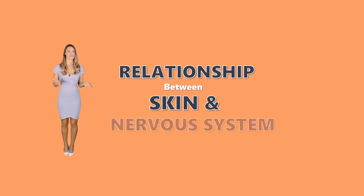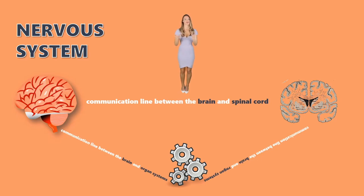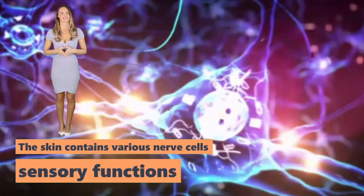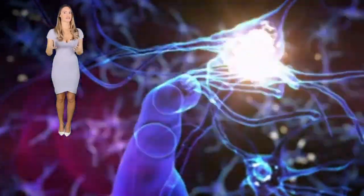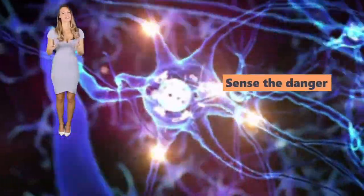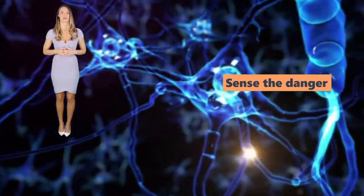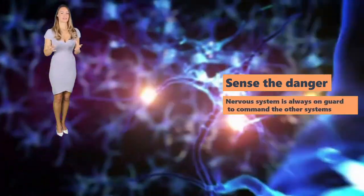Relationship between the skin and the nervous system. The main role of the nervous system is to serve as the communication line between the brain and spinal cord and other organ systems. When something happens, the nervous system acts rapidly because time is of the essence. The skin contains various nerve cells which have sensory functions. Imagine yourself in the kitchen and you accidentally touch a boiling pot — you remove your hands automatically because after your skin sensed the danger, the situation was immediately sent to your nervous system, which decided that your hands must be removed. As your skin feels, the nervous system is always on guard to command the other systems to do whatever needs to be done to survive.